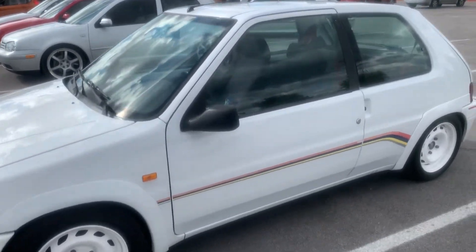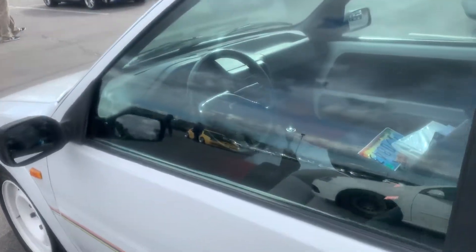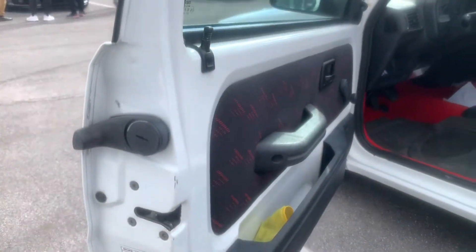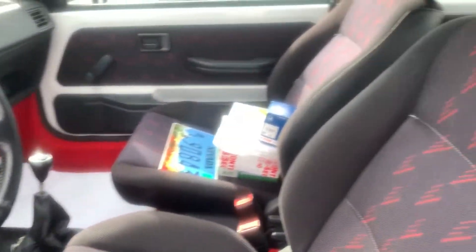Look how clean this thing is. This was imported here? Yes, it spent most of its life in Japan. It's a Japan Peugeot 106. Five-speed. Look at that cool door handle — you slide your hand in there and pick it up. Holy cow. Nice seats, man. This interior — was it rebuilt? It's been redone, yeah. Look at the new carpet in it. I like the red carpet.